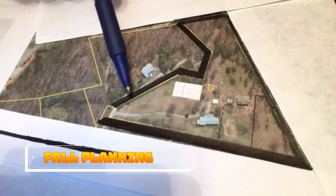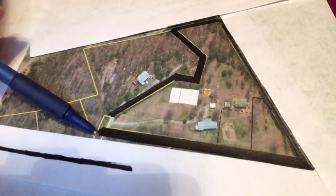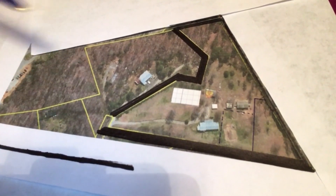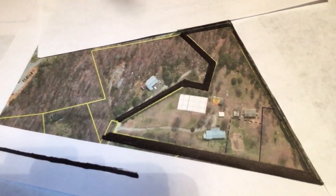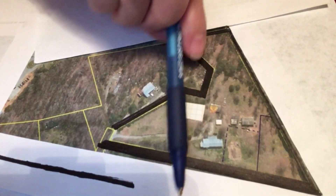These are the five acres that we bought. You drive up the mountain, come up here, and you go right into our property. We're at the very end of the mountain here, but this whole area is flat or almost flat. It has a slight slope going in that direction.